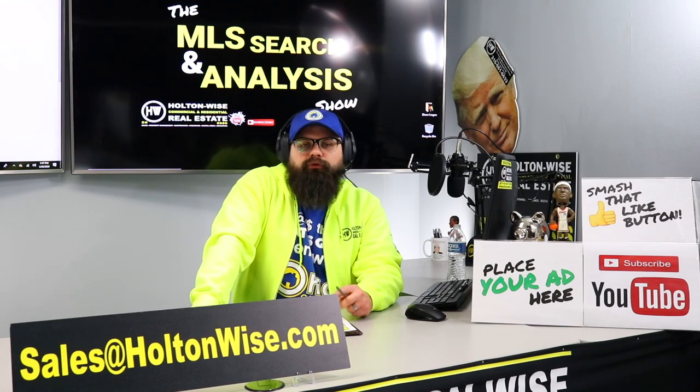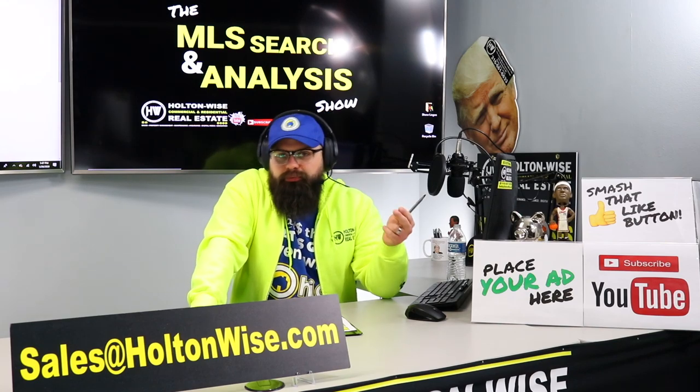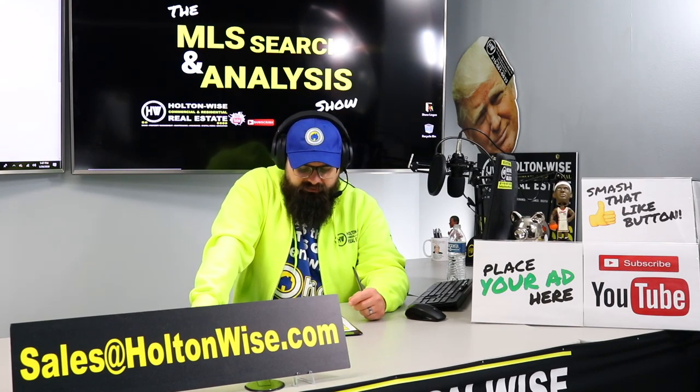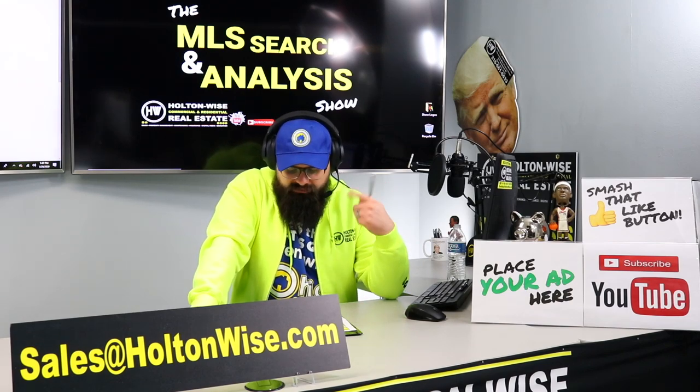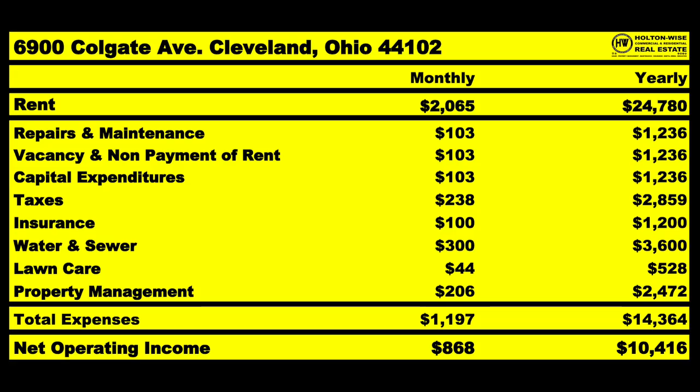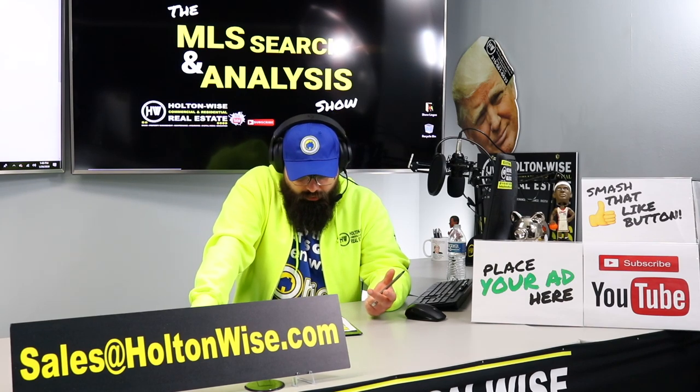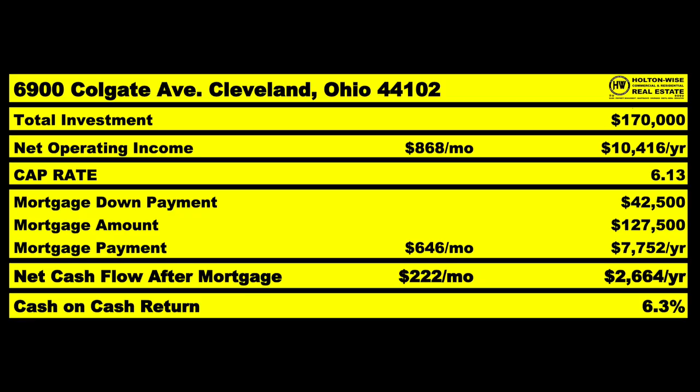That's why I love quads — economies of scale. A duplex costs you on average $44 a month to cut the grass, but two duplexes means two yards and $88 a month. With a quad you get four rental income checks but only one yard to cut. Running the numbers: bringing in $2,065 a month, average expenses $1,197, giving you an NOI of $868 per month or $10,416 per year. Financing means putting in $42,500 down, a mortgage payment of $646 a month, netting $222 a month — a 6.3% cash-on-cash return.